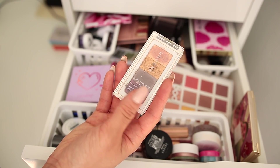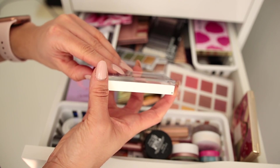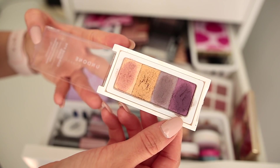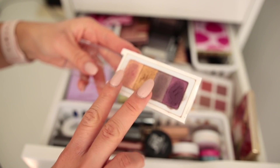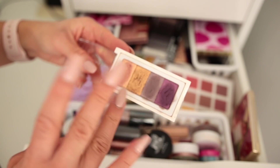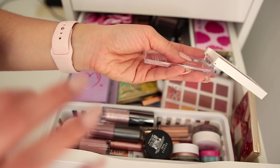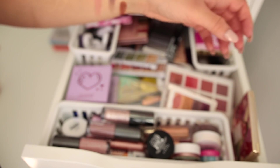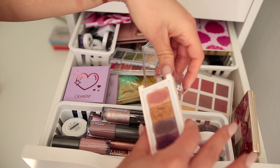This is the Undone Beauty Curator Eye Quad. I absolutely love this eyeshadow formula — I show it more in depth in my 'makeup ten and under that beats out high-end' video. This formula reminds me so much of Bare Minerals and Urban Decay combined. Here are just a few quick swatches, but go check that video out for more detail.